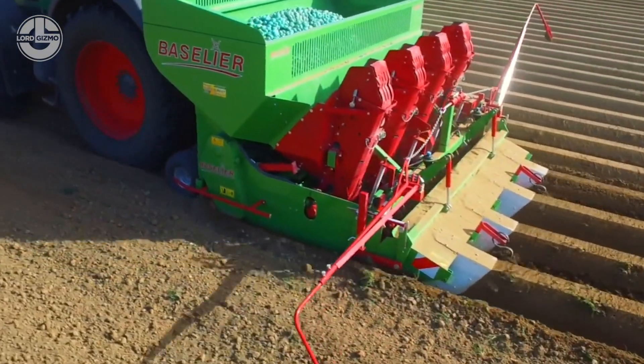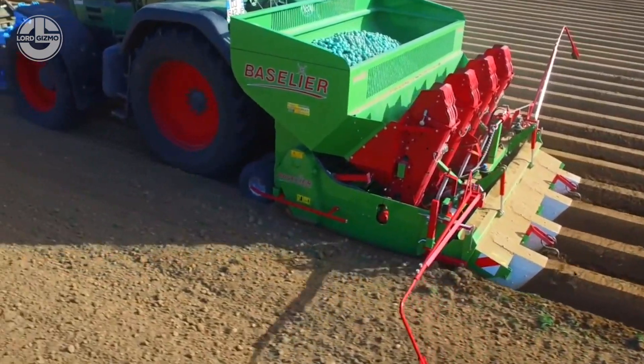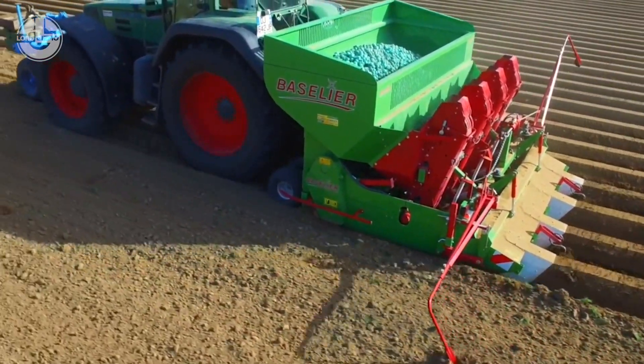While tilling, it also seeds the potatoes in a more careful way. You can adjust the tiller's width, as it has the option to adjust the spacing width at 75, 80, and 90 centimeters.